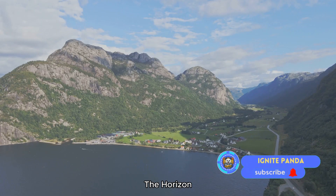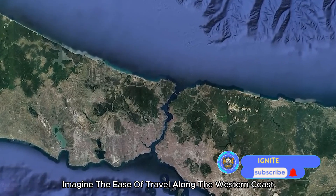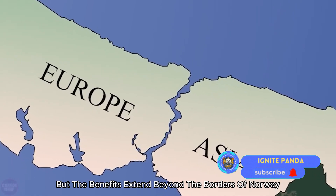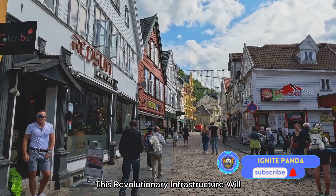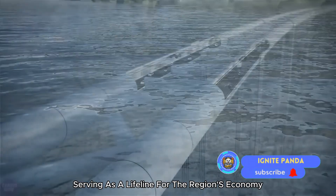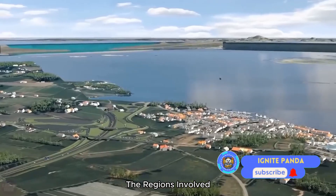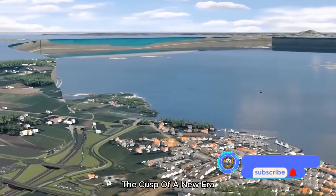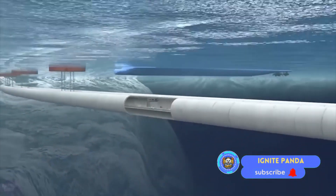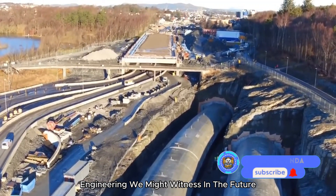As we gaze at the horizon, the potential impact of this project begins to take shape. Imagine the ease of travel along the western coast as the underwater highway simplifies navigation through challenging terrain. The benefits extend beyond Norway's borders — this revolutionary infrastructure will not only bolster tourism but also invigorate trade, serving as a lifeline for the region's economy. The ripple effect will be felt far and wide, contributing to the overall development of the regions involved.